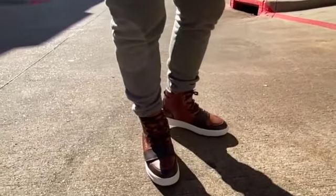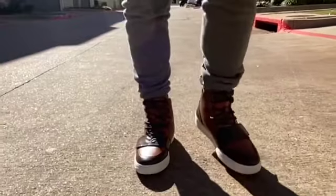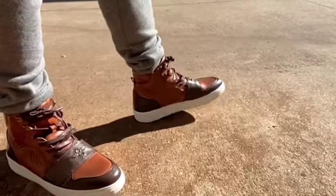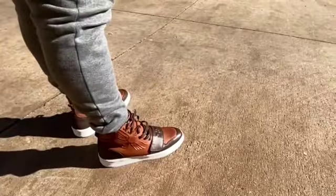Once I put them on, they felt good — pretty comfortable. They look good with sweats, jeans, or dress pants, which is why I said they're super versatile. You can pair them with pretty much any look you want.